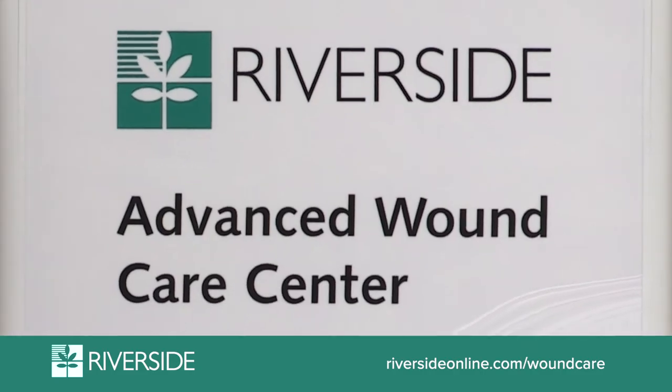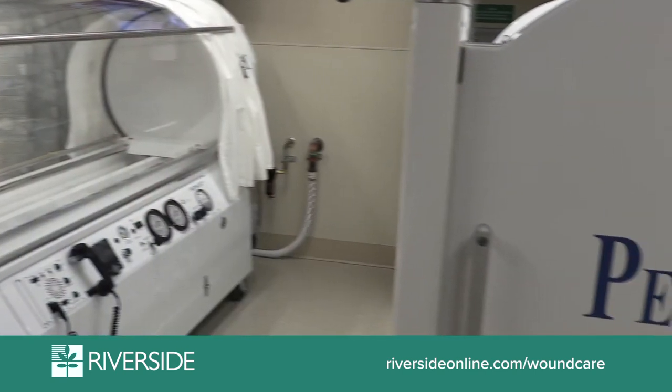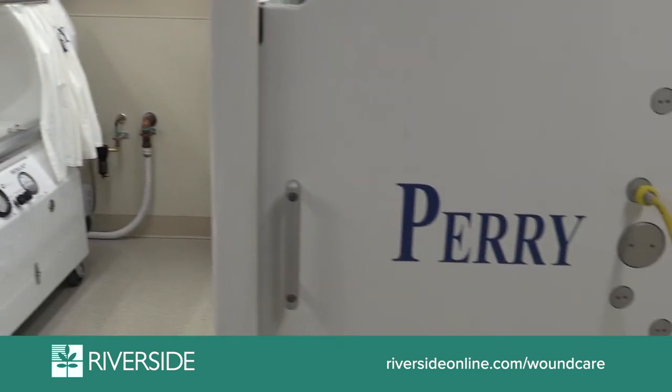Our mission of the center is to completely assess the patient who has a complex or failing wound, to determine any components that need to be corrected so that we can drive the ultimate healing of those wounds. We've completed construction which doubled our space for patient treatment areas, operating with two hyperbaric chambers and plans to expand to four chambers as the volume rises.